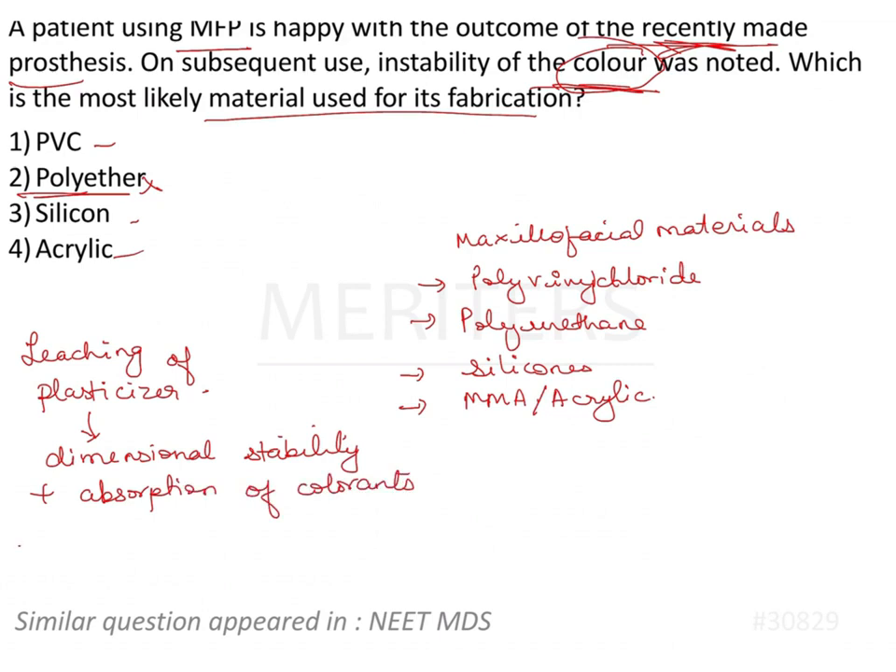From surrounding structures, tissues, secretions, and cosmetics — combined with UV light, peroxides, and ozone — PVC gets stained very easily. This causes it to lack lifelike features and become unaesthetic over time. That is why PVC is the correct answer. It is most likely that this patient's maxillofacial prosthesis was fabricated with polyvinyl chloride.